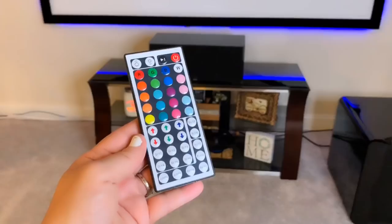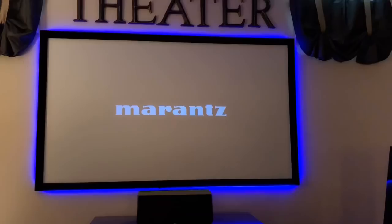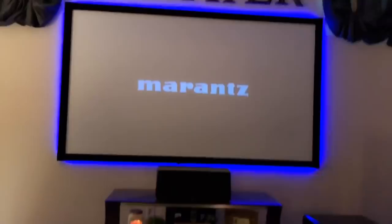It comes with this remote where you get all those different colors and can fade it out — it's awesome. Let me shut the lights off so you can see what it looks like. Here it is with the lights off — I do have a little light on over there — but you can change the colors and it's just really fun.